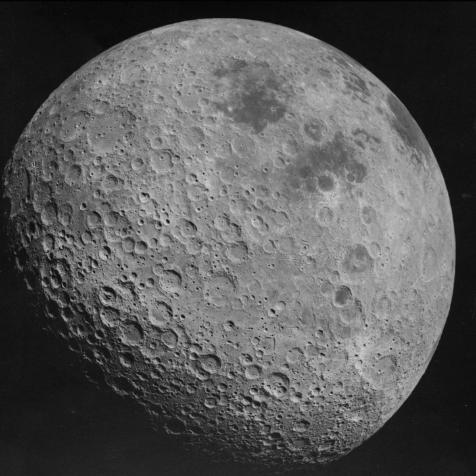The China National Space Administration's Chang'e 4 made the first soft landing on the lunar far side on 3 January 2019. The craft included a lander equipped with a low-frequency radio spectrograph and geological research tools.